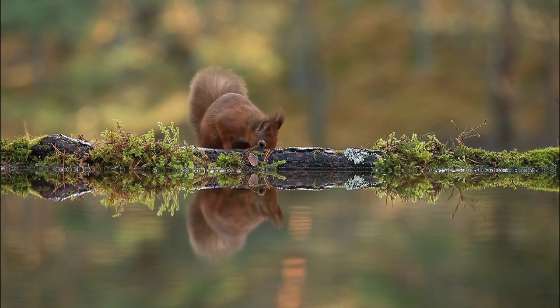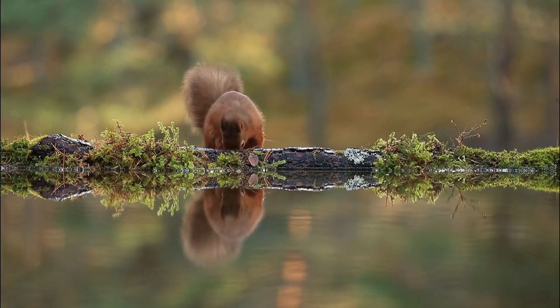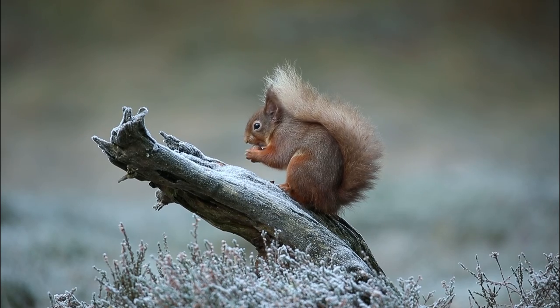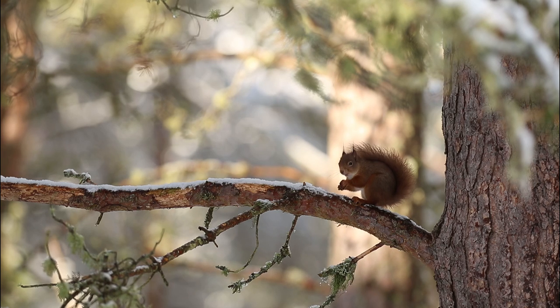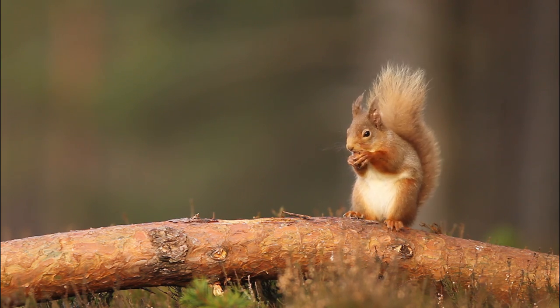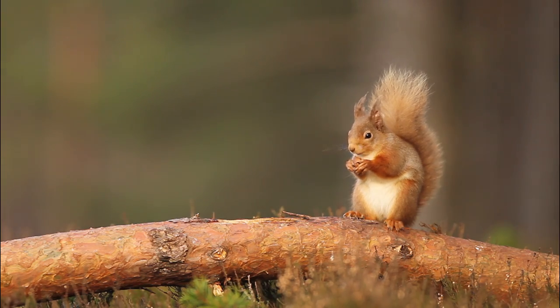The Red Squirrel is one of our best loved mammals. Once found throughout most of the United Kingdom, the numbers have been decimated by widespread deforestation and the introduction of the non-native grey squirrel, which is able to out-compete its smaller cousin.